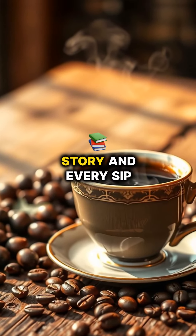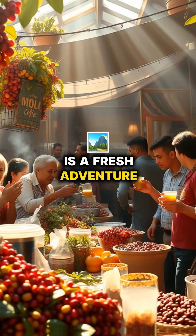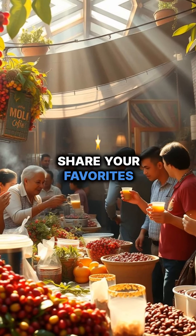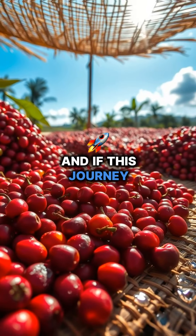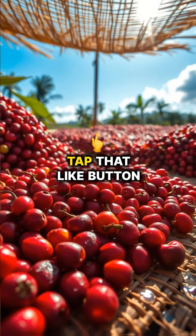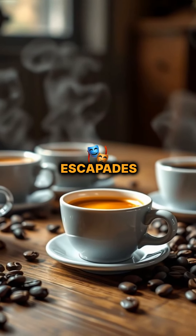Each cup tells a story and every sip is a fresh adventure. Don't hold back. Share your favorites in the comments below. Let's bask in the magic of coffee together. And if this journey thrills you, tap that like button for more caffeinated escapades.